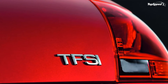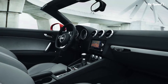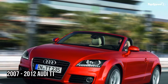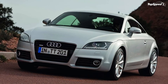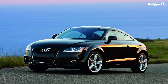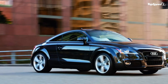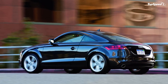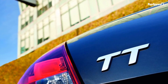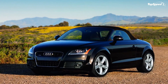Wheel choices include: 19-inch Tri-Spoke 5-Segment Design aluminum alloy wheels with summer performance tires (255/35 R19Y); 18-inch 5-Arm Dynamic Design aluminum alloy wheels with summer performance tires (245/40 R18); 18-inch 7-Arm Dynamic Design aluminum alloy wheels with all-season self-supporting run-flat tires (245/40 R18); 18-inch 10-Spoke aluminum alloy wheels with summer performance tires; and 19-inch 7-Twin Spoke Design wheels with summer performance tires (255/35 R19Y).